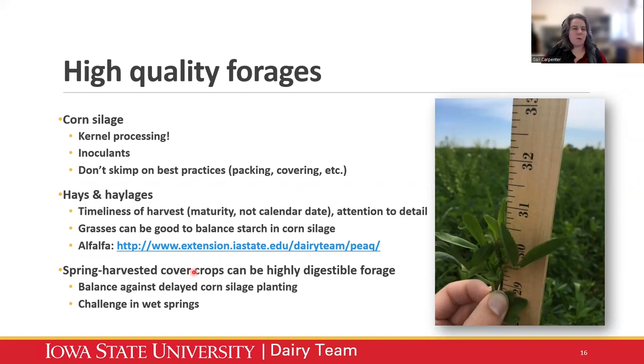Spring harvested cover crops in particular can be really highly digestible forages — these can be rocket fuel for cows sometimes. We have a video from this past summer talking about cover crops and using them in diets. These can be great additions to a high forage diet plan. If you're harvesting in spring, there's a balancing act — you may have to balance against potentially delaying your corn silage planting. In wet springs, this can be a particular challenge in the Midwest. High quality forages are what you need to make high forage diets work.